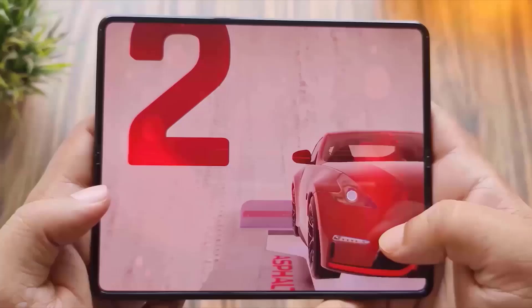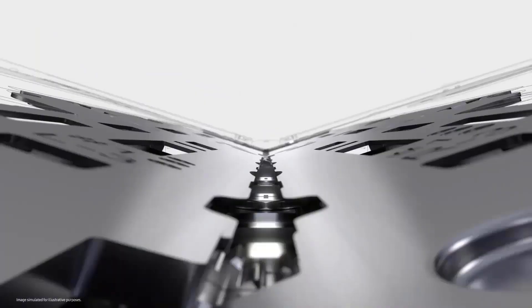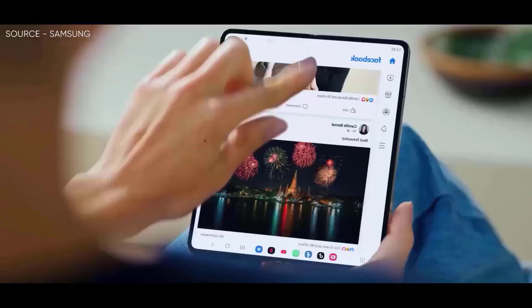With a new waterdrop-style hinge, according to a different rumor, Samsung may be able to totally eradicate the crease on the Fold 5's display. The new structure may function by enabling part of the inner screen to roll within the phone's main body to prevent the display from wrinkling. Samsung allegedly filed a patent for this concept in 2016 and internally refers to this mechanism as a dumbbell-type hinge.